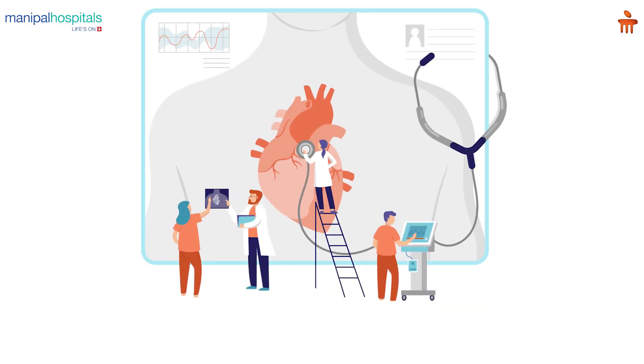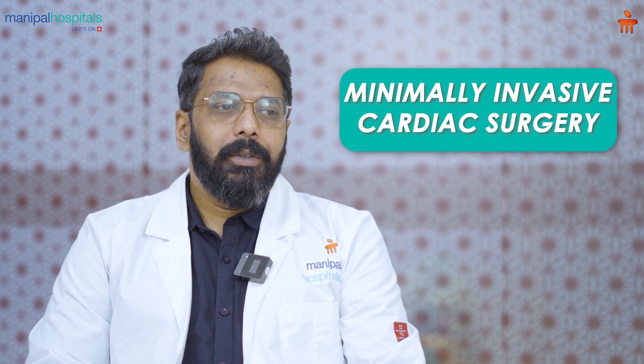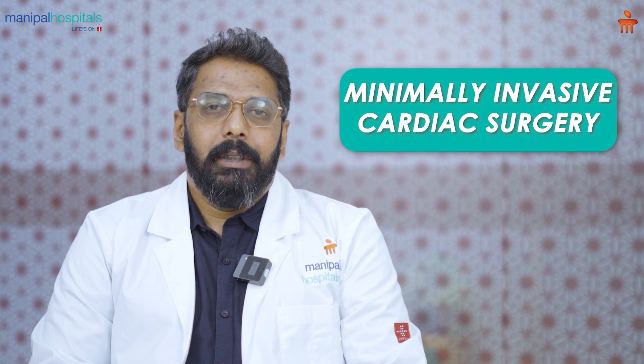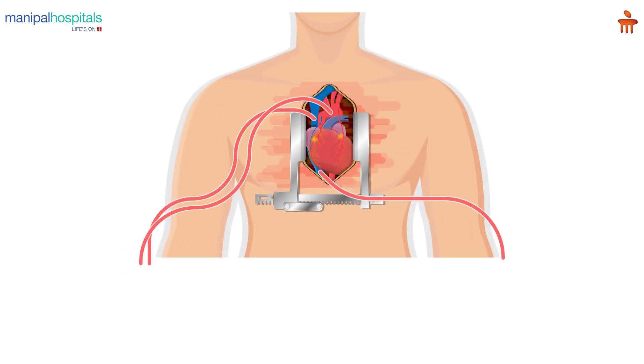It is common for most hospitals to be doing valve surgeries and bypass surgeries and it is pretty standardized. But there is something else that we do here which is called minimally invasive cardiac surgery. Usually, most cardiac surgery since its inception has been through a cut in the center of the chest, almost 20 centimeters, splitting the bone and then accessing the heart to proceed with the surgery.